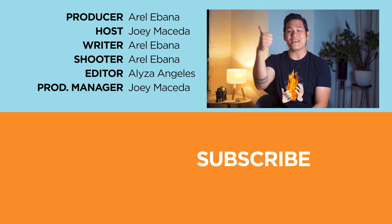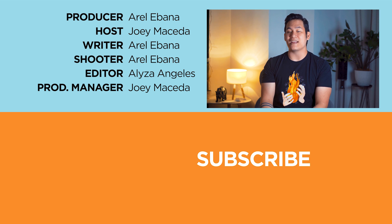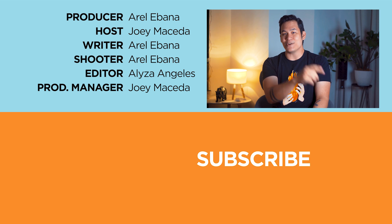So yeah, those are the best photo editing apps we can recommend for your photography adventures. If we missed anything, let us know in the comments down below. And if you enjoyed this video, please do drop a like, subscribe to our channel for more content, hit the bell icon to be notified of our uploads, and be sure to visit yukatech.com for the latest tech news and reviews. This has been Joey, and stay hydrated.